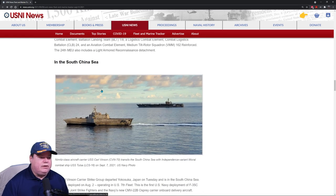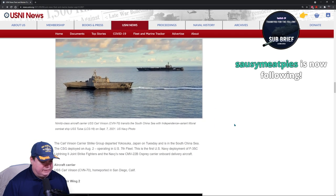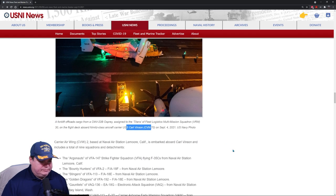In the South China Sea, here's the Carl Vinson. These guys have been underway for about a month now, doing their patrols. They have a missile decoy next to the carrier to defend it from any kind of attack. Carrier Air Wing 2 appears to be doing a vertical replenishment — a forklift offloads cargo from a CMV-22B Osprey assigned to fleet logistics multi-mission squadron VRM-30 aboard the Nimitz-class carrier Carl Vinson. You'd think the Carl Vinson would be sending supplies to other ships, but here they are receiving them.